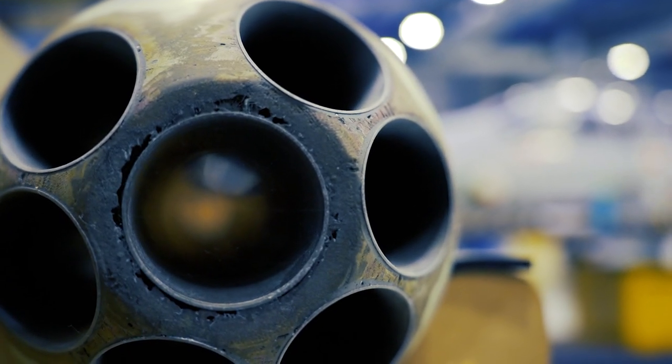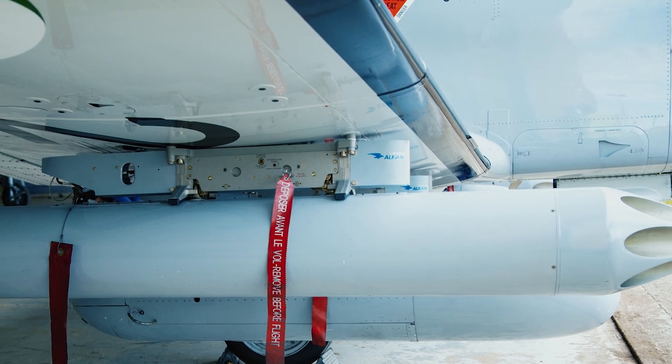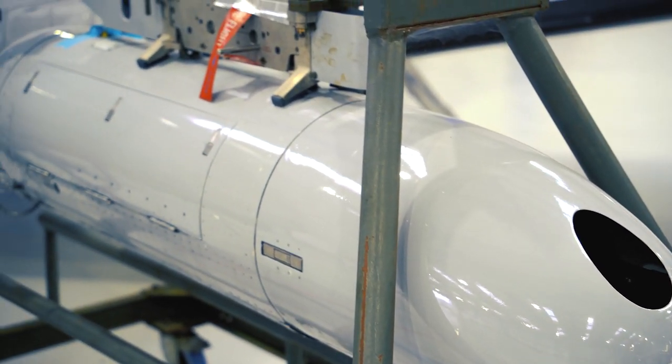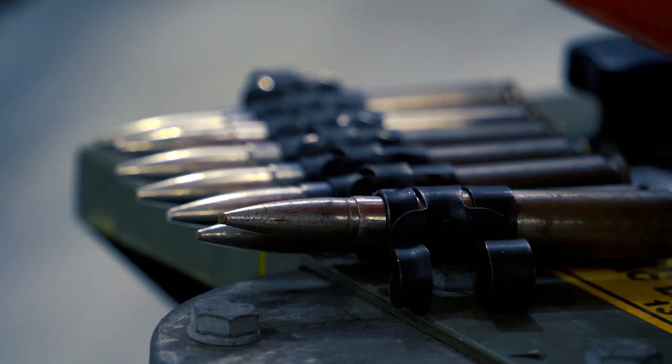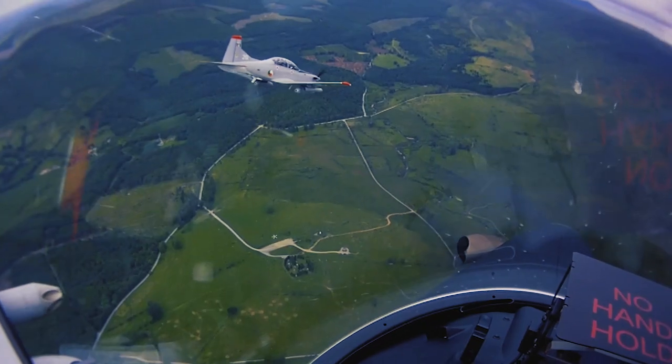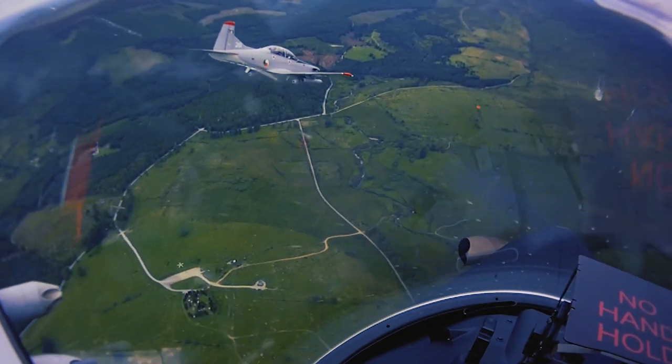These configurations include rocket pods capable of holding 14 2.75 inch folding fin aerial rockets, and two .50 calibre heavy machine guns which are each fitted with 250 round belts. We regularly conduct air firing exercises practising the use of these weapons systems.